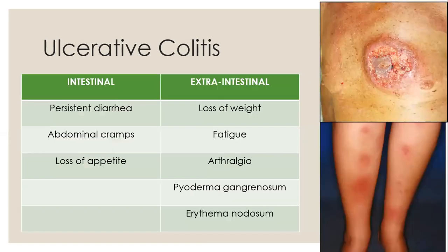Ulcerative colitis presents with intestinal and extraintestinal signs and symptoms. Intestinal symptoms include persistent diarrhea which can contain blood, mucus, or pus, abdominal cramps, and loss of appetite. Extraintestinal symptoms can be weight loss, fatigue, arthralgia, pyoderma gangrenosum, and erythema nodosum. Fifteen percent of patients initially present with fulminant disease, especially in the pediatric population — with profuse bloody diarrhea, severe lower abdominal pain, fever, and sepsis.